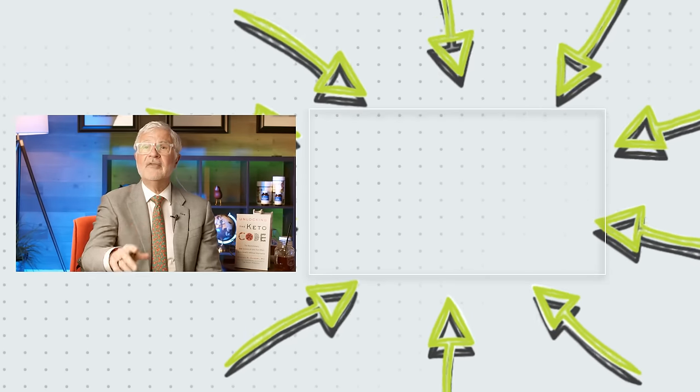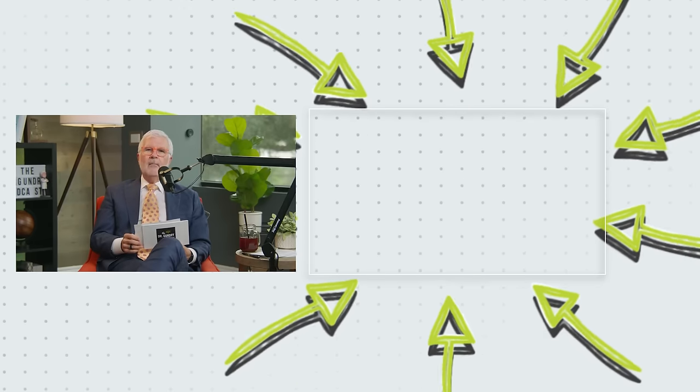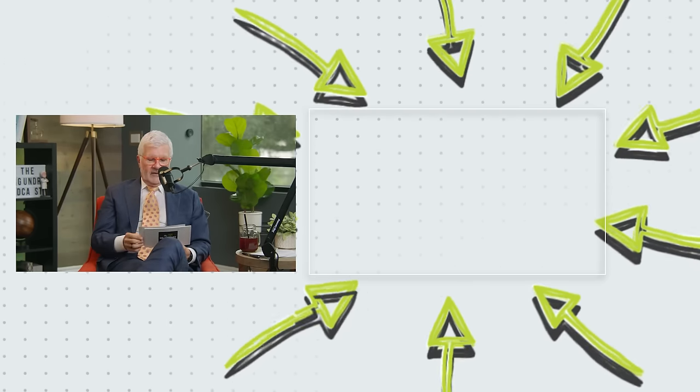Thanks so much for watching this episode — don't go anywhere, I think you're going to love this next one. Coffee is fantastic and a great source of polyphenols, but if you put milk or other binders in it, you will bind those polyphenols and won't get any benefits.